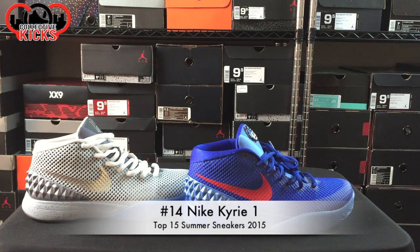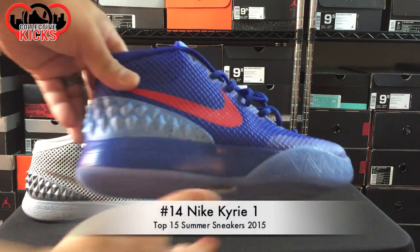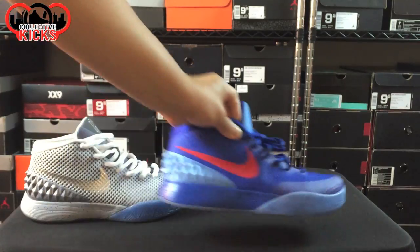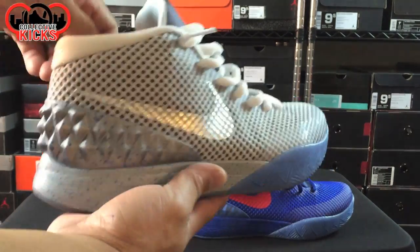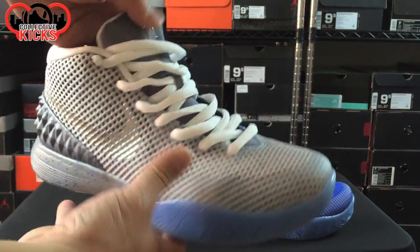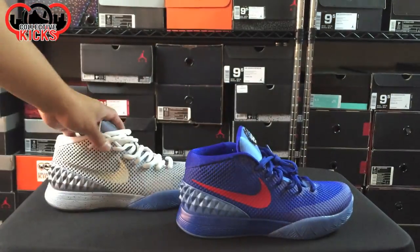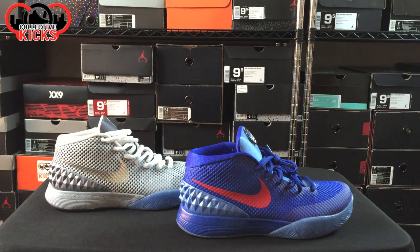Next up at number 14, we went with the Kyrie 1. It is a mid-top, but it is a nice model. As you can see, I made two Nike IDs — the Mega Man-inspired one and then the Air Mag-inspired one. This one is definitely a summer-looking sneaker in my opinion, and I like to wear them really, really loose with the laces like that. I did a lacing video for that earlier if you guys missed it. Let's go ahead and move on to number 13.